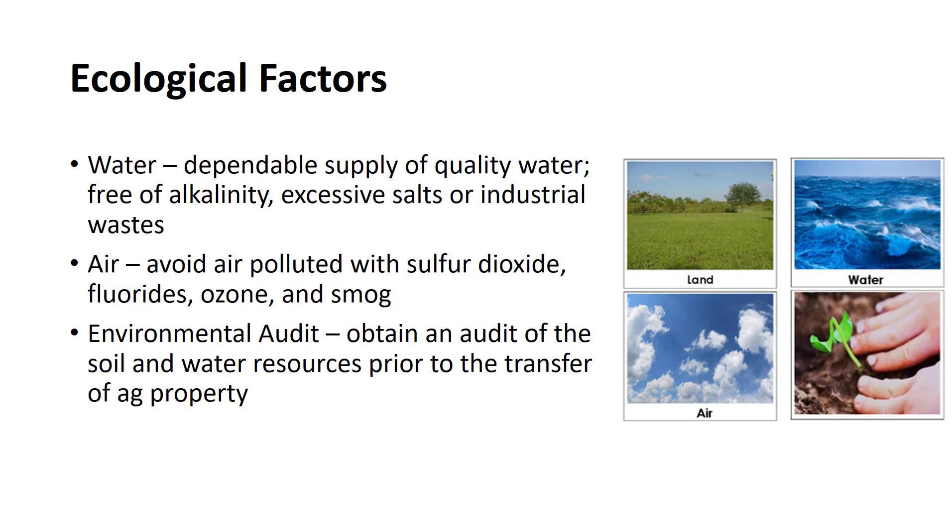Water should be free of alkalinity, excess of salts, or industrial waste that might be detrimental to plant growth. Air pollution is also a problem to be considered in selecting a site for a nursery. Air that is polluted with sulfur dioxide, fluorides, ozone, and photochemical smog should be avoided.